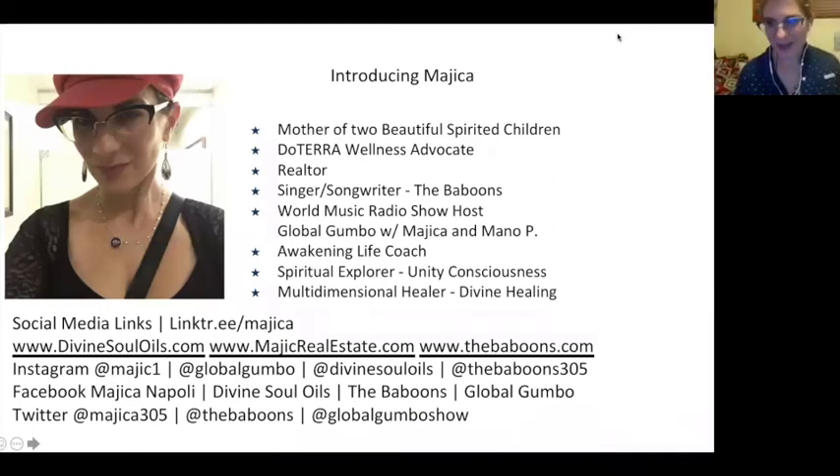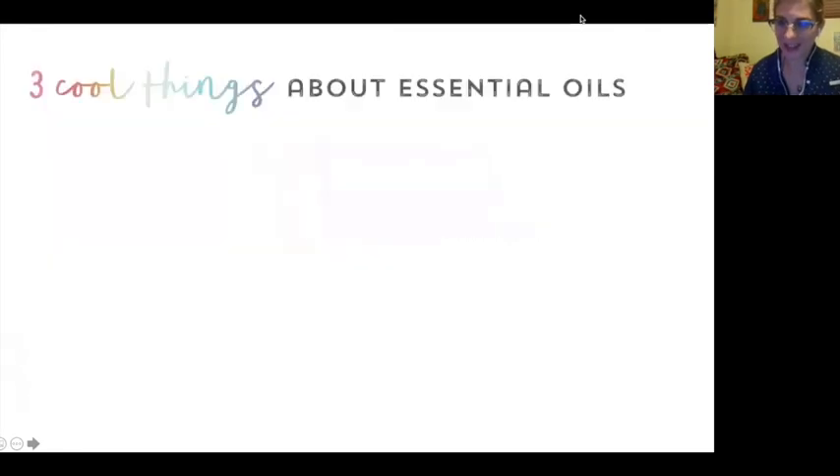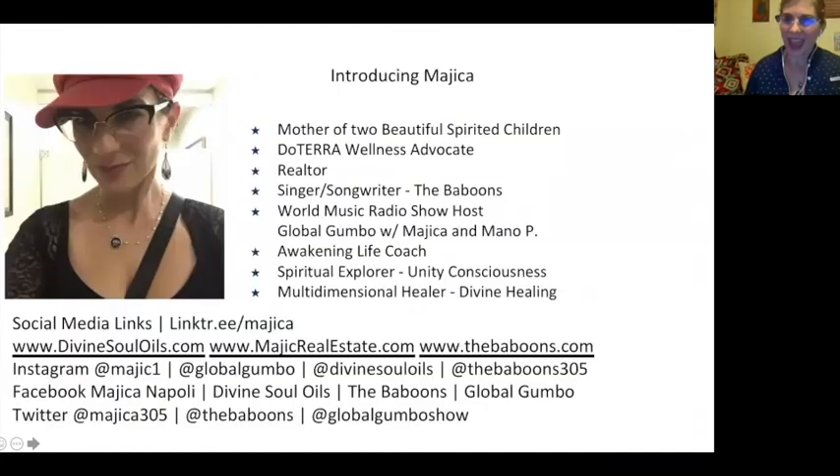Hello, welcome everybody. I'm a mother of two beautiful spirited children. I'm a doTERRA wellness advocate and oils fairy. I'm also a realtor, a singer-songwriter of the Baboons, a world music radio show host of Global Gumbo with Magicka and Mono-P on Sundays from 4 to 6 p.m. on WDNA. I am also a life coach, a spiritual explorer, and a multidimensional healer. Let's move on to the next slide to talk about our goals for this class.